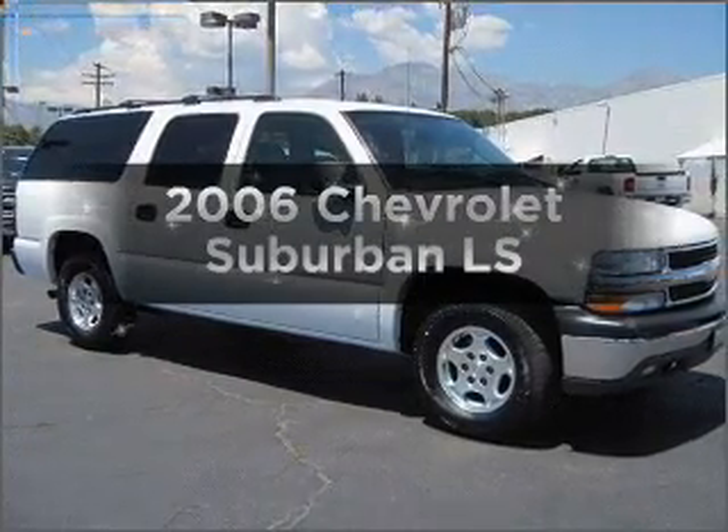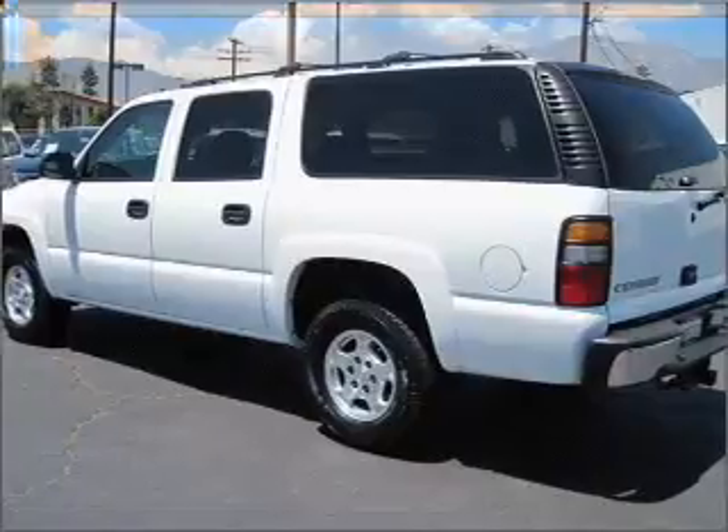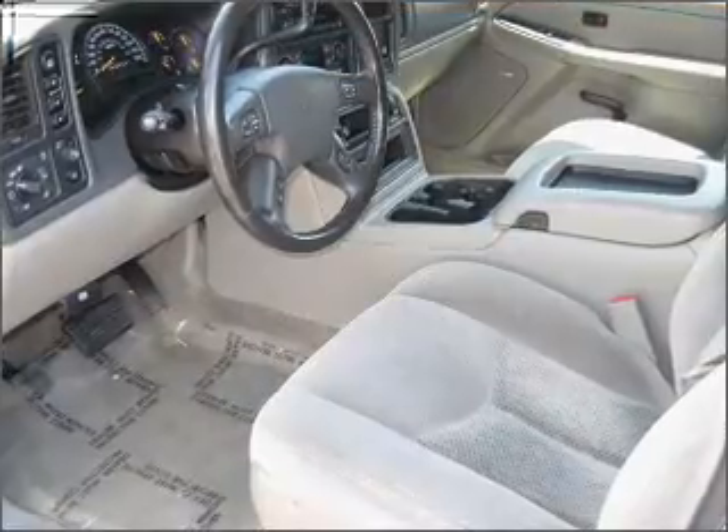Get noticed in this 2006 Chevrolet Suburban. If you're looking for an automobile with great attributes, look no further. With a powerful 8-cylinder engine connected to a smooth shifting automatic transmission.